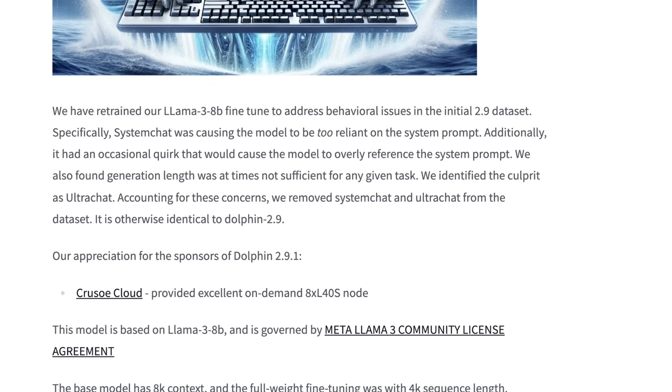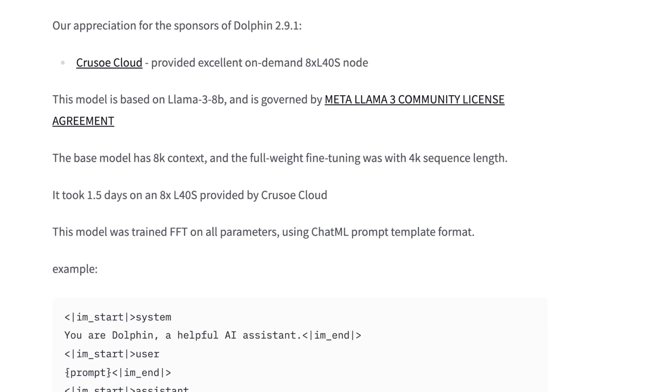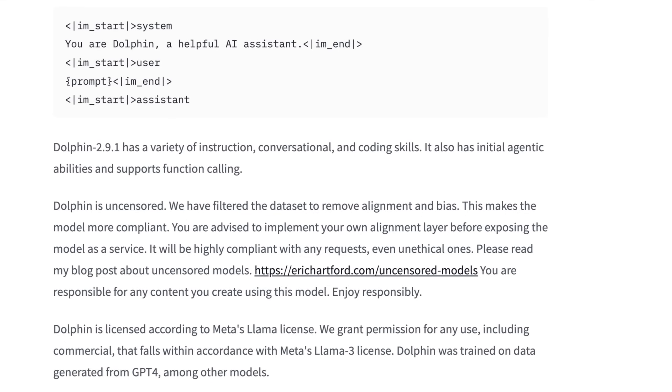This fine-tune took 1.5 days with eight L40S NVIDIA GPUs provided by Crusoe Cloud. The base model has an 8K context window, and full weight fine-tuning was done with a 4K sequence length, trained FFT on all parameters using the ChatML prompt template format. It seemingly fixed a lot of these issues. Dolphin 2.9.1 has graded instruction, conversational and coding skills, and initial agentic abilities such as function calling. Notably, Dolphin is uncensored — done to remove alignment bias and not have that be a factor.